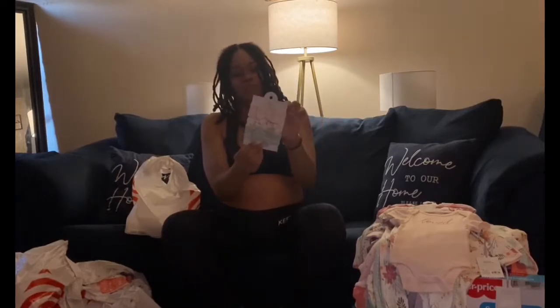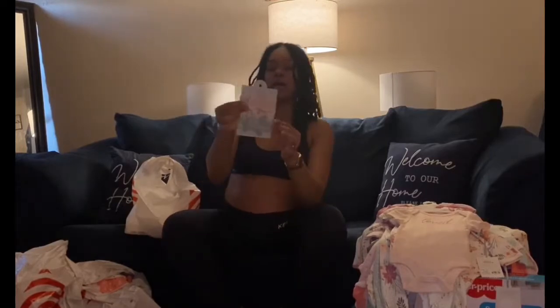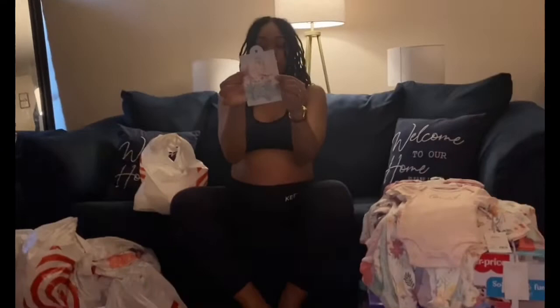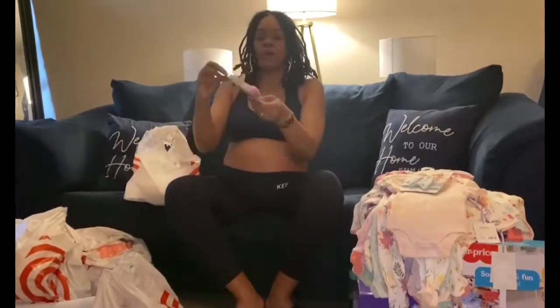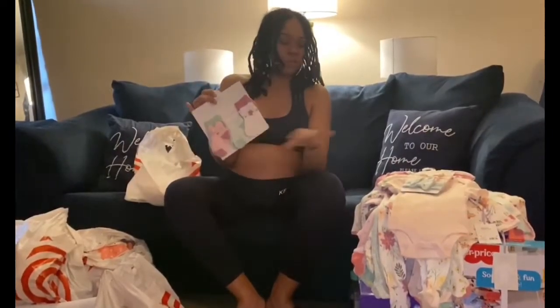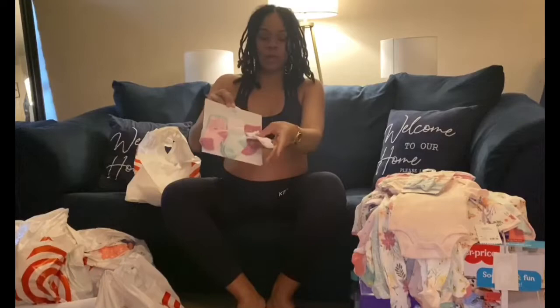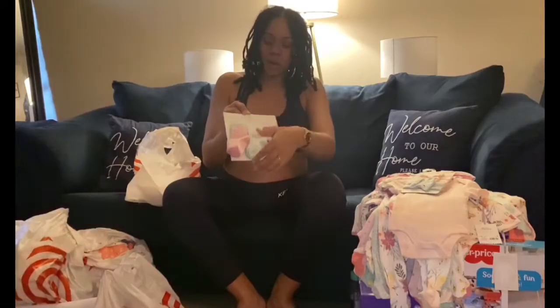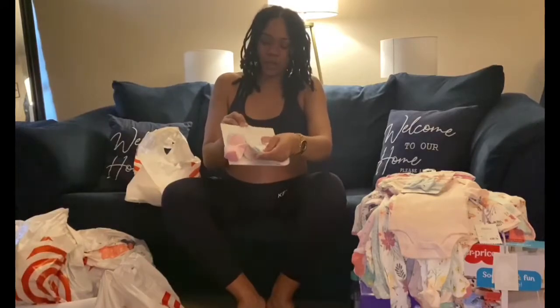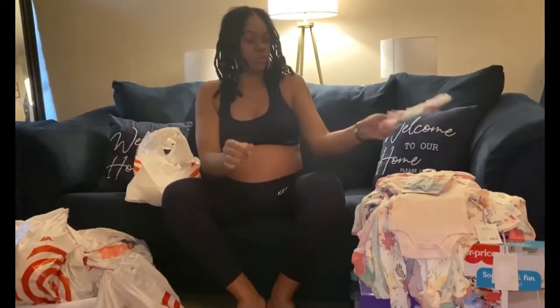I also have the matching Cloud Island headbands, which is really cute for the baby. It comes three in a pack — a cute little pink one, the floral print, and the green one. And then we have the matching socks to go with this collection. It comes with six in a pack: white with floral print, a pretty color, mint green stripe, white, and pink.